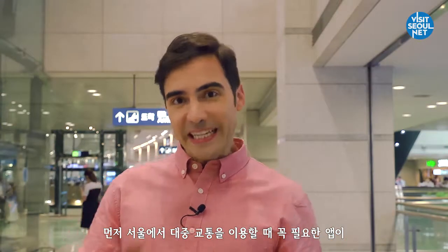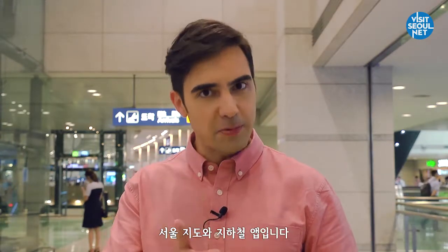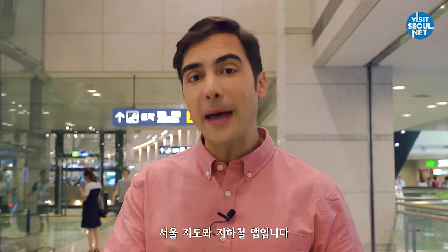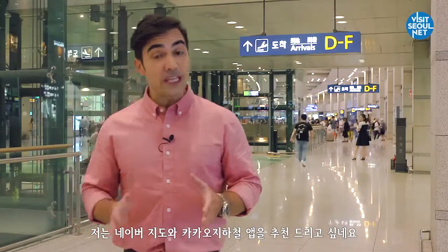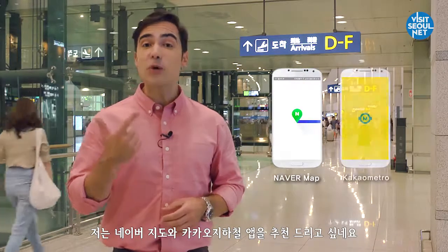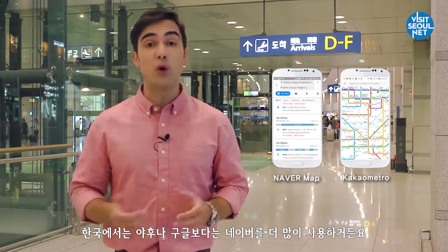The first thing you need when taking public transportation in Korea is a map of Seoul and the subway map application. I would like to recommend using the Naver map and Kakao subway map applications. In Korea, Naver is more often used than Yahoo or Google.